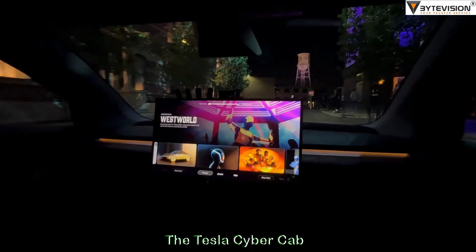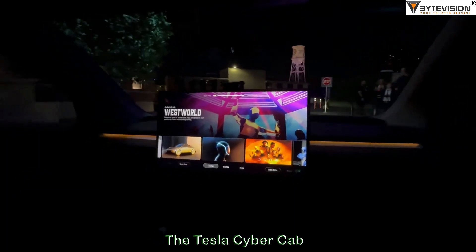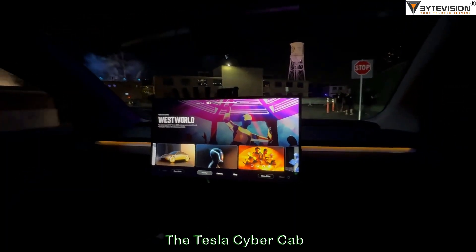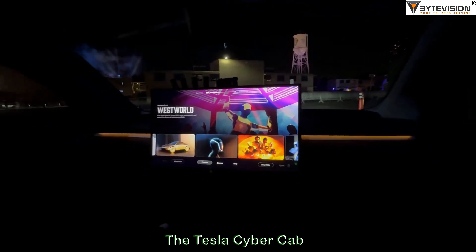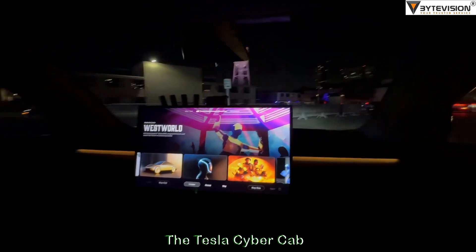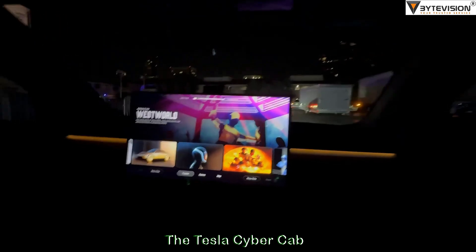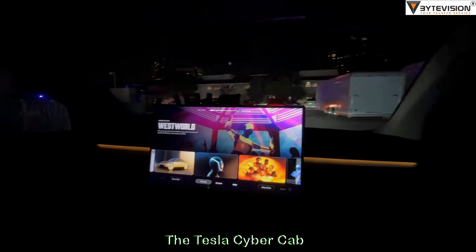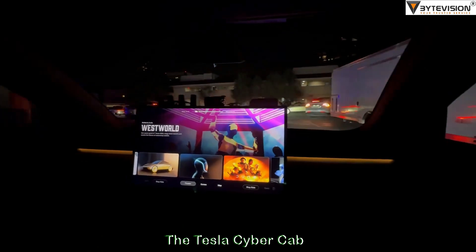First thing I notice is the interior is really quiet. It's well sealed. And the ride is smooth. To be honest, it doesn't really feel like a prototype. Got the nice lighting in the interior. The seats are comfortable, actually.